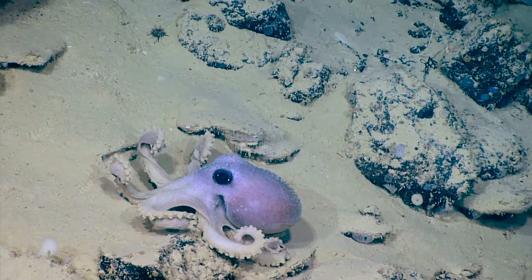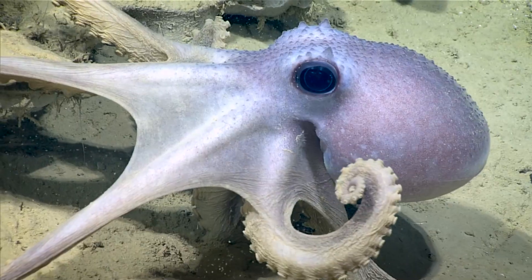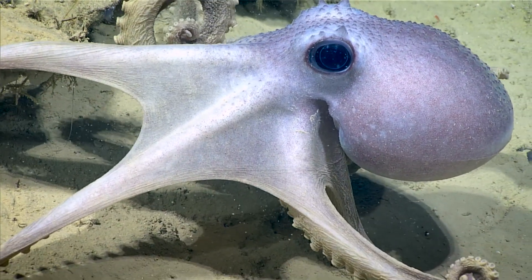Each of their arms has only one row of suckers. They have no ink sac. They can grow around 20 inches.